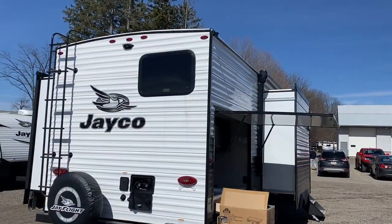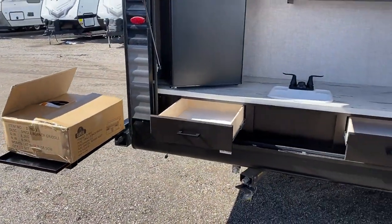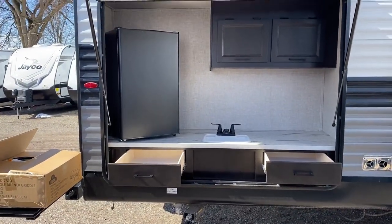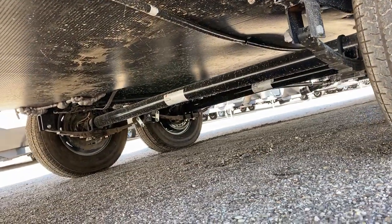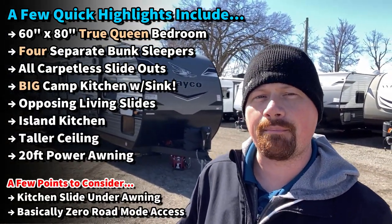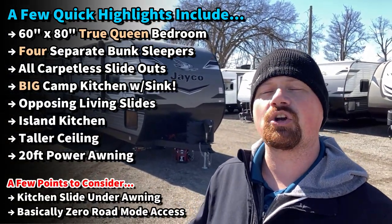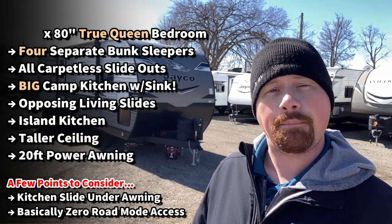The living room is an opposing slide setup that gives us an island kitchen, which is hard to find in a bunkhouse travel trailer, and it provides some extra prep space. This thing has one of the better kitchens you're going to find in a bunkhouse model. The RV has a lot of cool things but it's got a couple of hang-ups too — like it's got a massive awning but part of it is potentially eaten up by the kitchen slide. We're going to show you the good with the bad and everything in between to help you find your second camper the first time around.